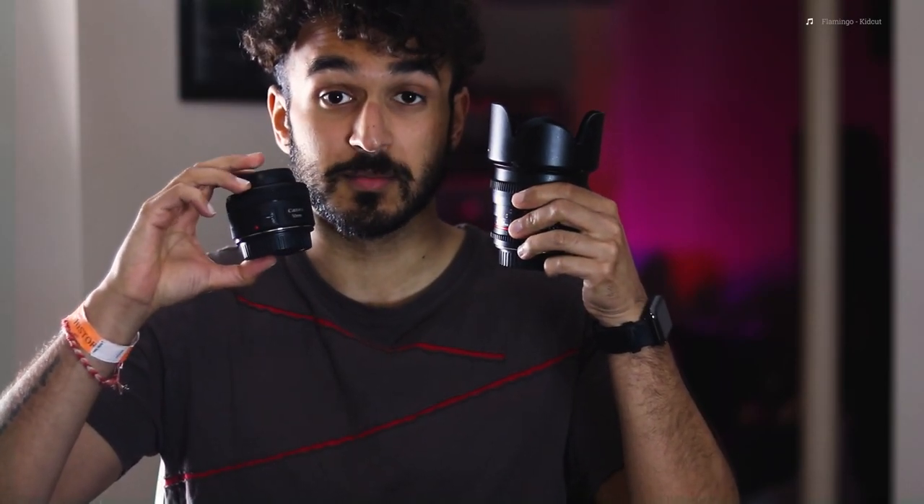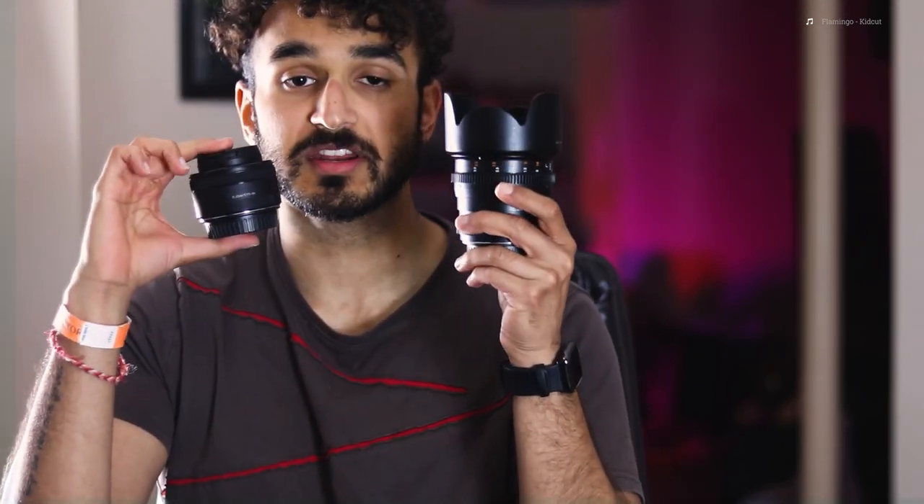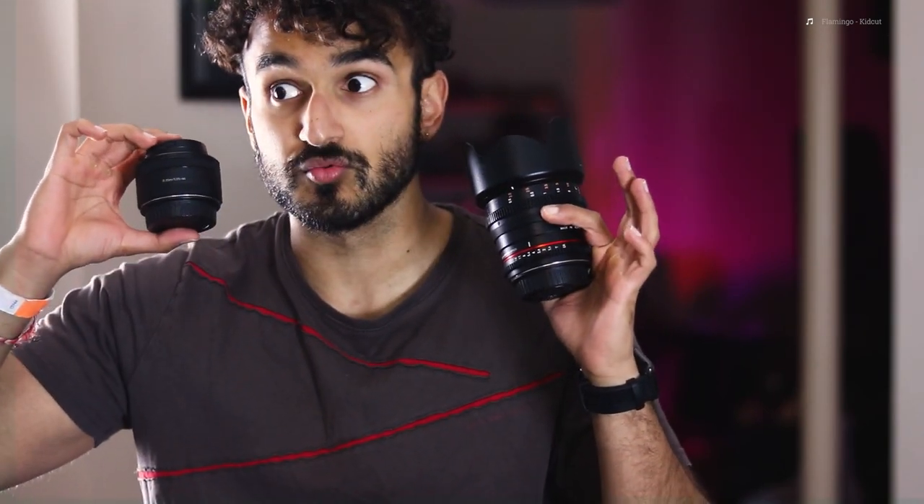These are both 50mm lenses but there's a big difference as you can see. We have the Nifty 50, which is a 50mm lens by Canon, and this is the Rokinon 50mm cine lens. What we're comparing today are these lenses and why, even though they're the same focal length, they're really important to have for different reasons.